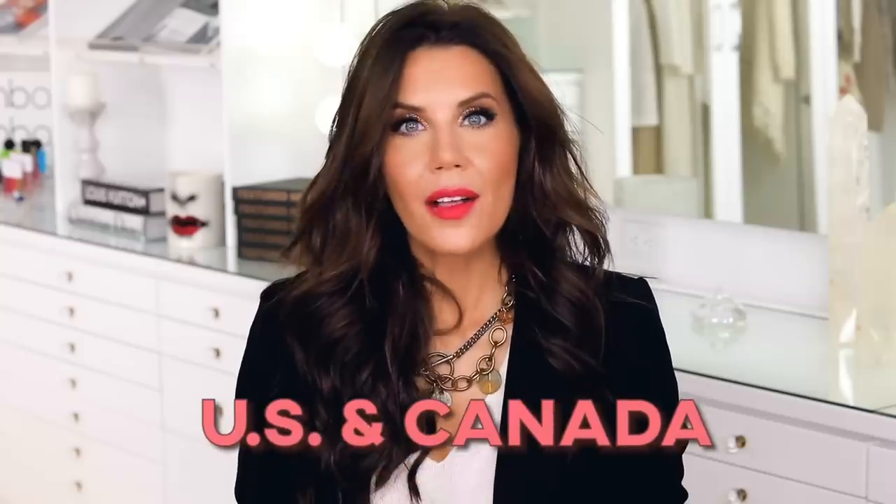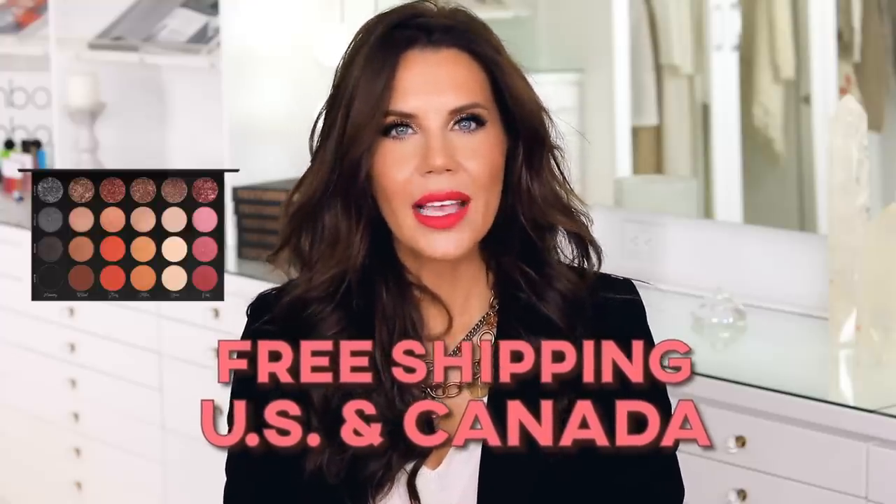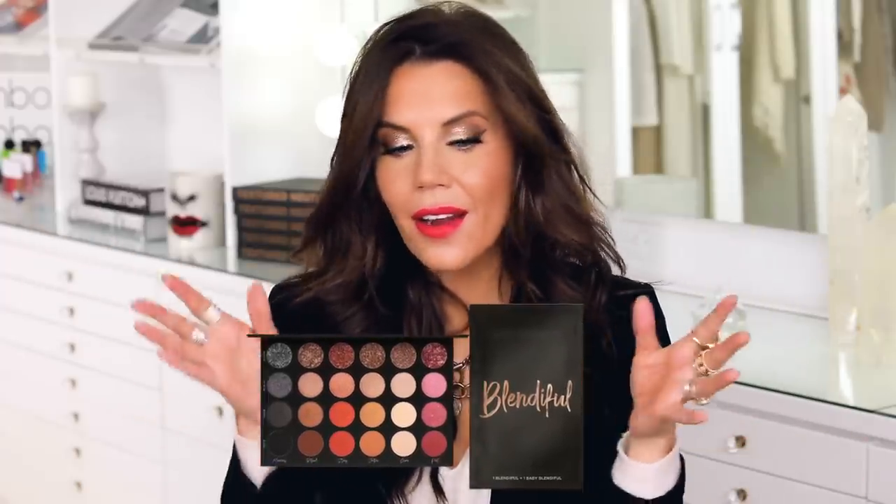I want you guys to have something where you can feel like she sees us too. It's my birthday celebration — this is my first birthday where I have a cosmetic line, so that's pretty cool. You can purchase a palette and a Blendiful as a companion set and you're going to get free shipping in the US and Canada.